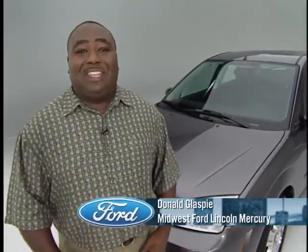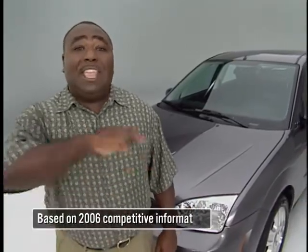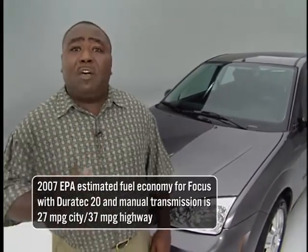Hi, I'm Don Glasper from Hutchinson, Kansas. I'm going to introduce to you the 2007 Ford Focus with four body styles — more than any other competition — and up to 37 miles per gallon EPA. But today I'm going to tell you about style, handling, performance, and safety. If you're ready, I'm ready. Let's get started.